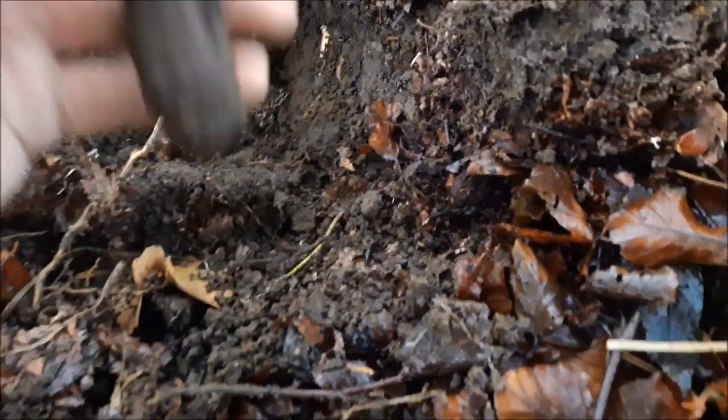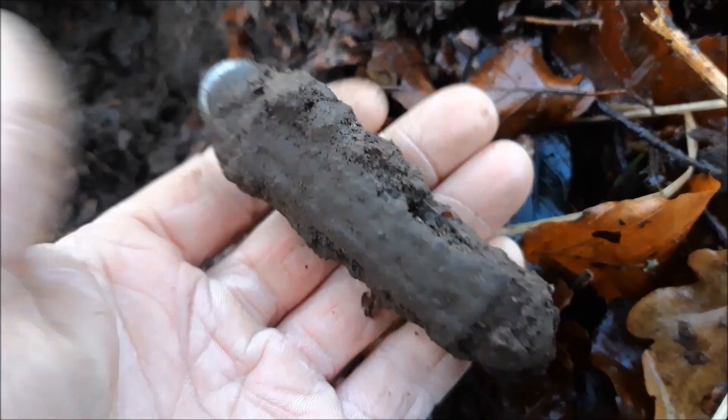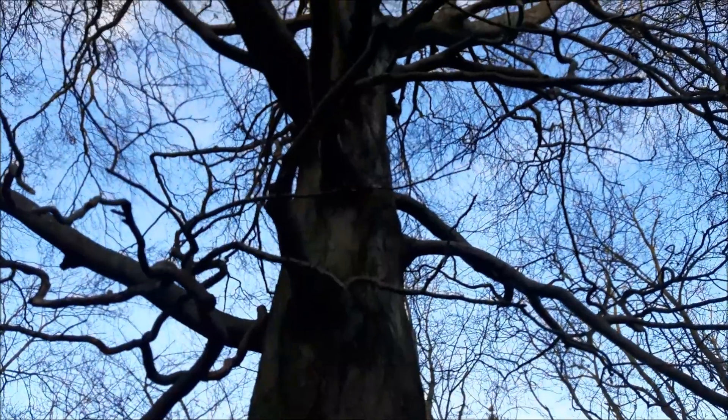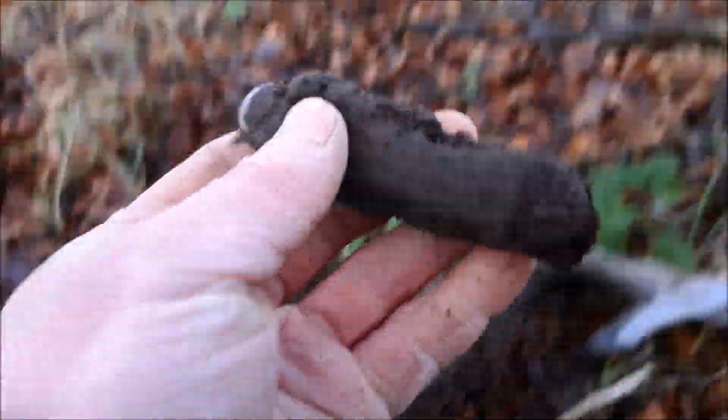Alright, I just found a little pocket knife — a little pocket knife. It's quite corroded. And I was right underneath this massive tree. There we go, a pocket knife.